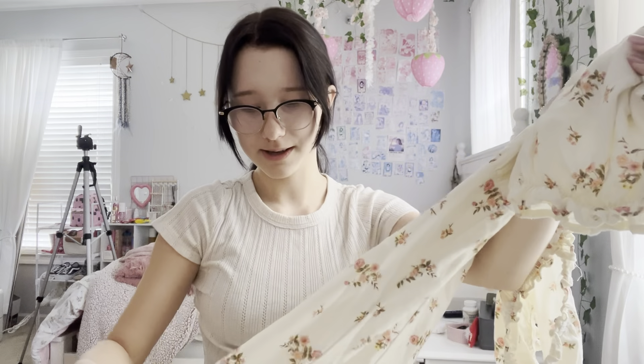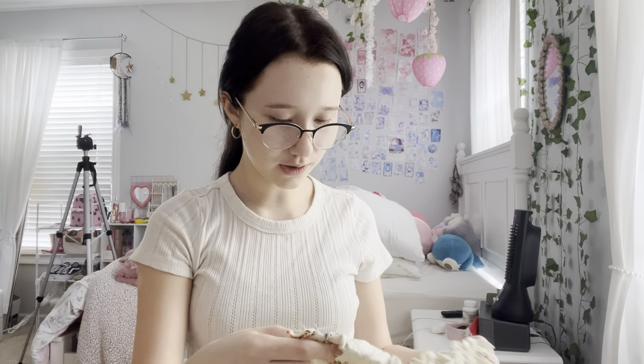I got this dress. It's really cute but it's pretty short. I think I'm going to put some lace on the bottom of it just to make it a little bit longer and also just to do a fun little project. It's from Victoria plus Fia.